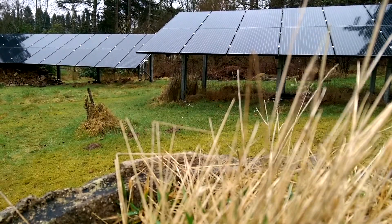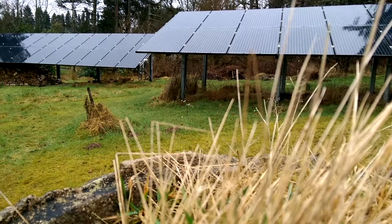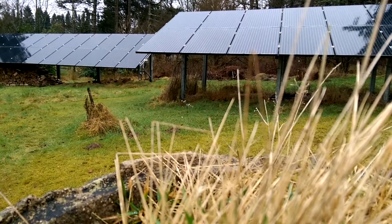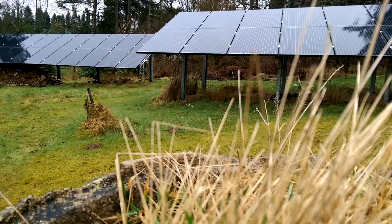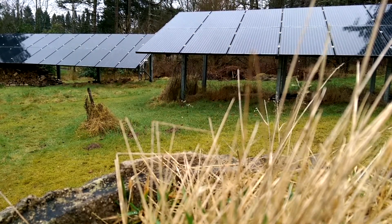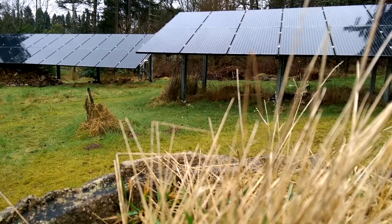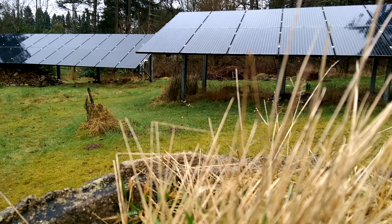As you can see we have two ground-based arrays. The one on the left of the picture is six kilowatts and the one on the right is four kilowatts. The four kilowatt array is sixteen panels — I had to count them, sorry. We had them installed and then a year later we had the forty panels for the six kilowatt array.